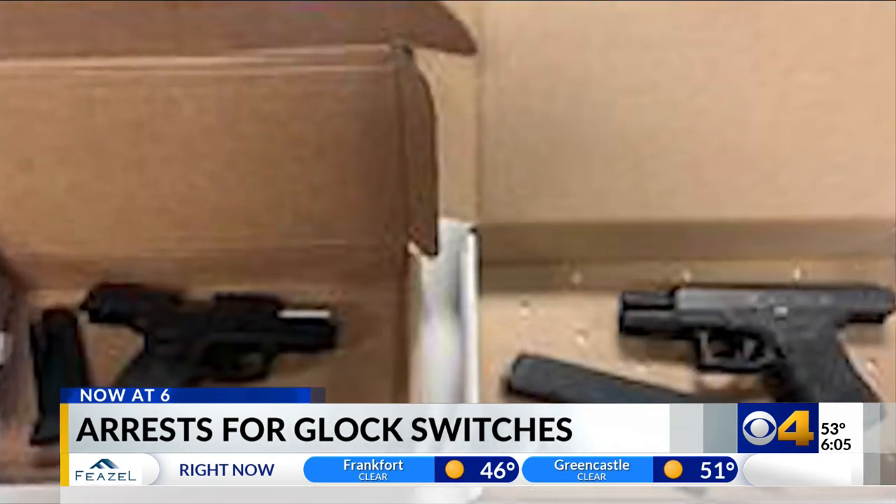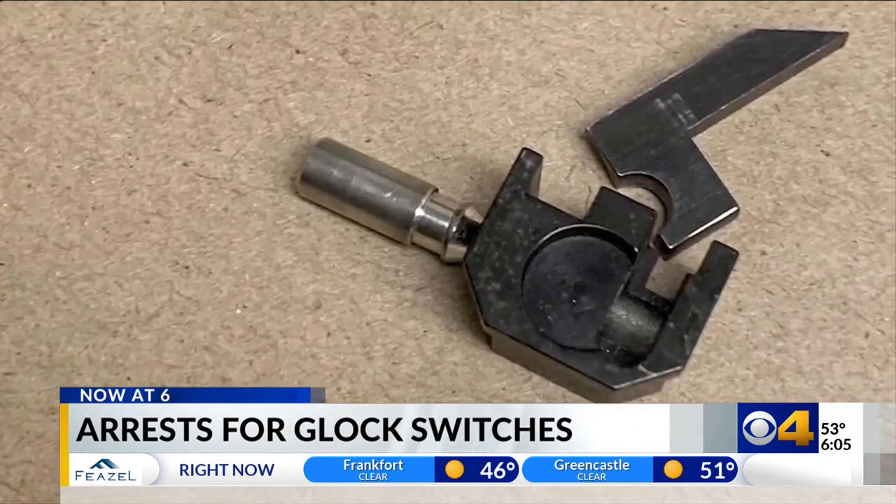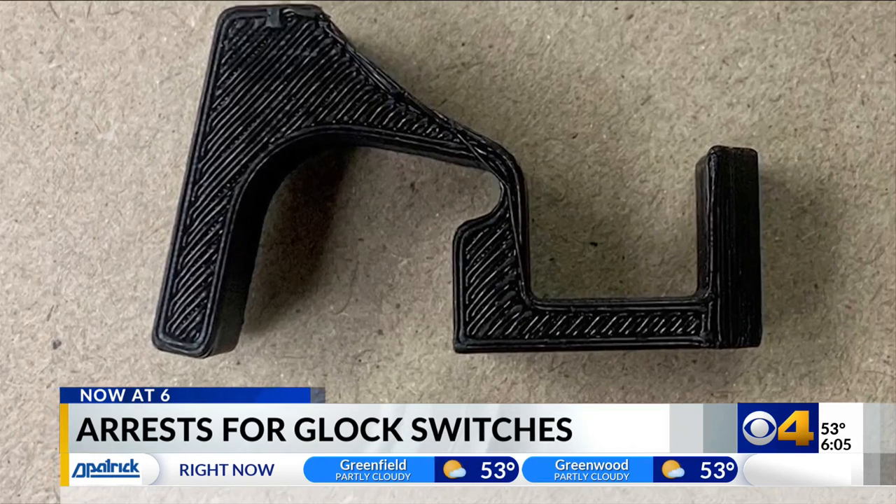IMPD Lieutenant Shane Foley says they're seeing more Glock switches than other machine gun conversion devices out on the streets. A lot of them are made overseas and then shipped here, and they can also be 3D printed.